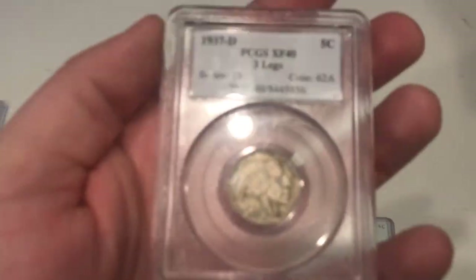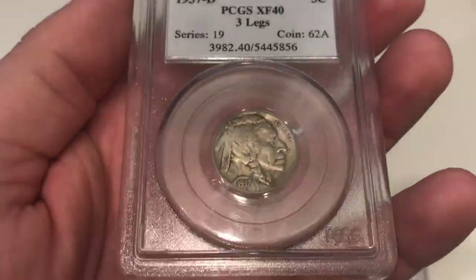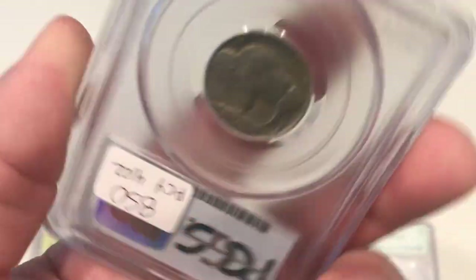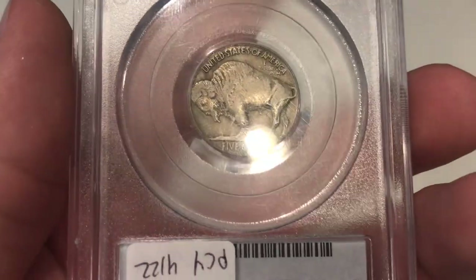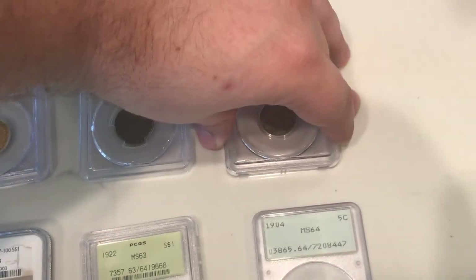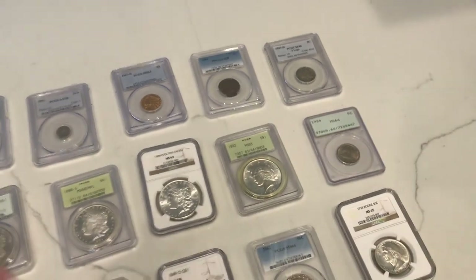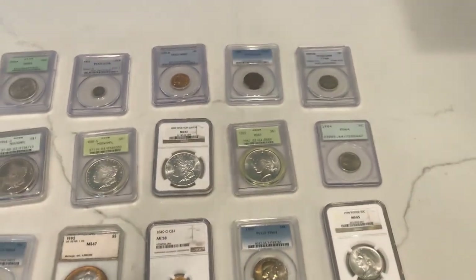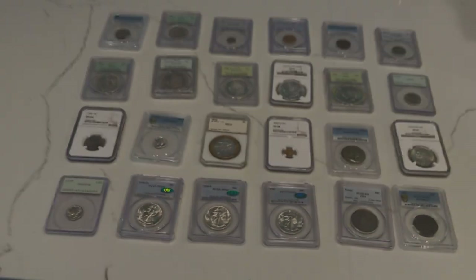Last but not least, a nice 1937 Denver three-legged buffalo nickel. It's got a few spots or streaking on it. Flip over the coin and you've got that three-legged right there. Very happy with this coin. Don't buy too many three-legged buffaloes, but when one comes up for the right price — and this guy said it was the first-ever coin he submitted to PCGS back in 1987 — that really drew me to it and made me very excited to buy it.